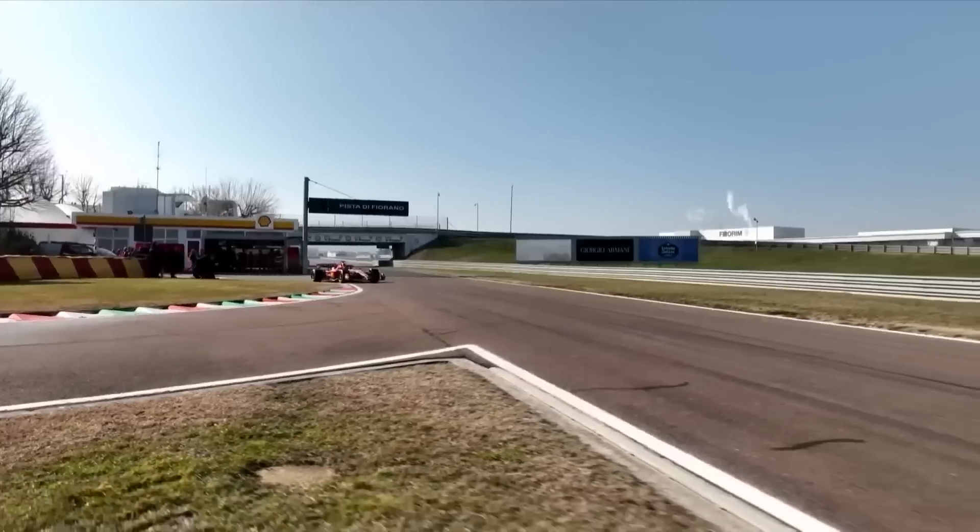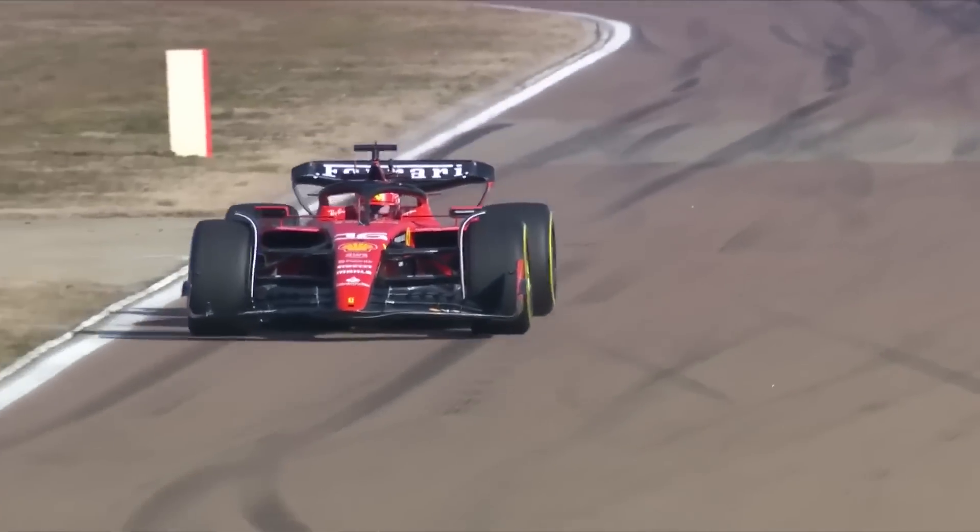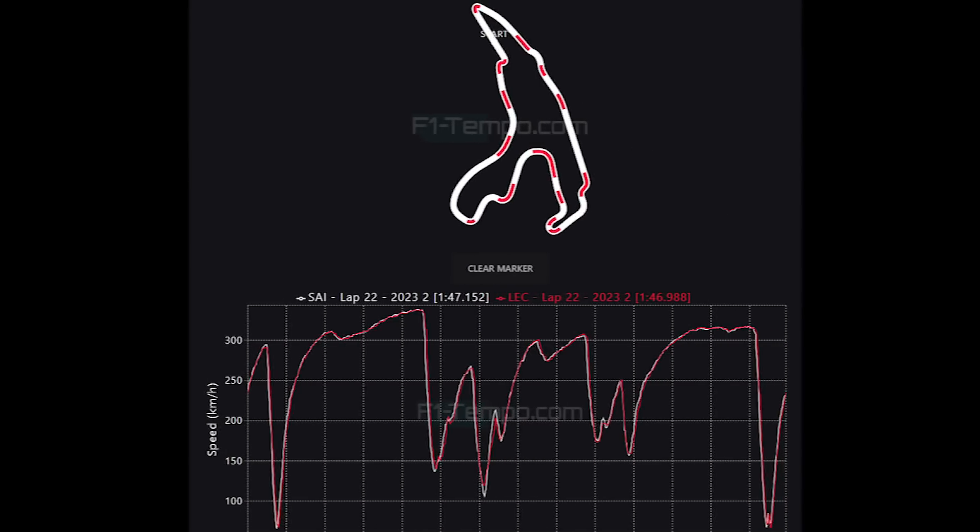For Ferrari, qualifying at Spa went very well as Charles Leclerc found himself on pole position during a sprint weekend, although that was partly down to the fact that Verstappen has a penalty. When we compare the pole lap of Leclerc to his teammate Sainz, who is in P4, there's not really a lot to tell as things were pretty close. Leclerc made up most of his time through each of the braking zones, only for Sainz to make the time back up when on full throttle, suggesting a slightly lower downforce for Sainz. Ferrari are probably hoping that tomorrow will be dry, but they were still pretty handy during the intermediate conditions.